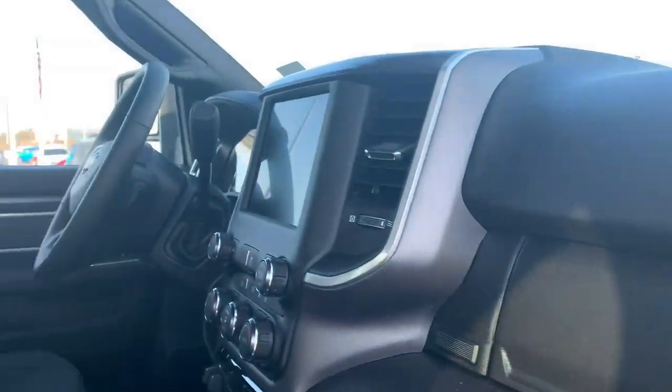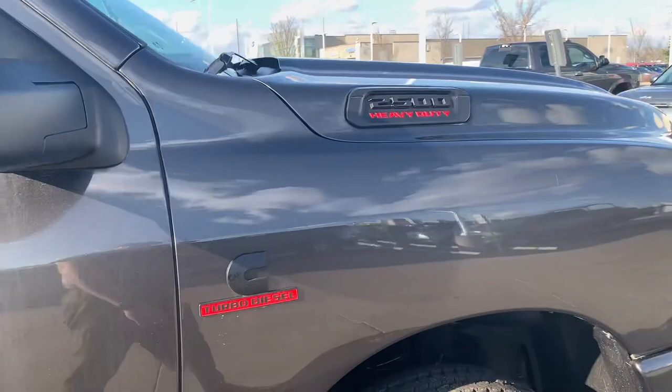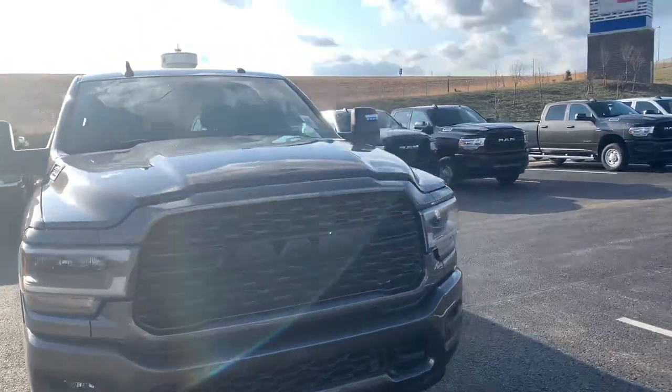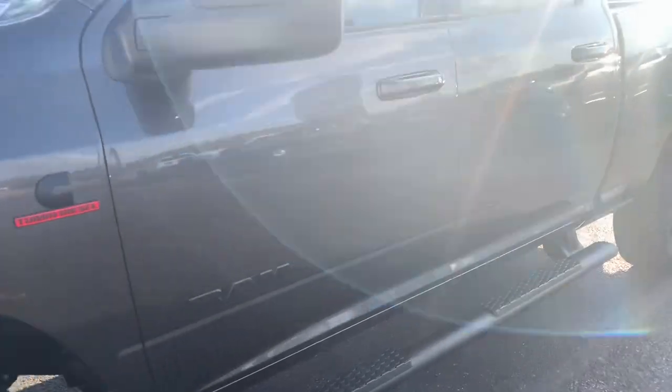Bighorn right there going across the dash. 8.4-inch screen. Deluxe cloth interior. Nothing super special on the inside, but it's all about that 6.7-liter Cummins, baby. This one does have that one. It might be on stop sale still — not quite sure. I know they had a recall out. Of course, LED headlights, front parking sensors, LED fog lamps — all the goodies there.